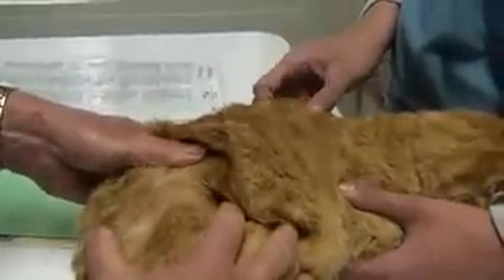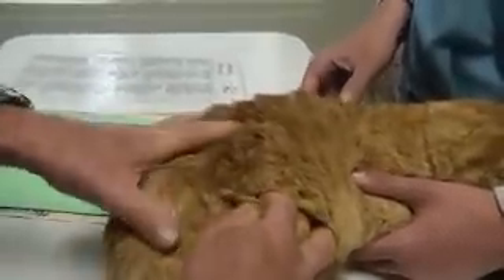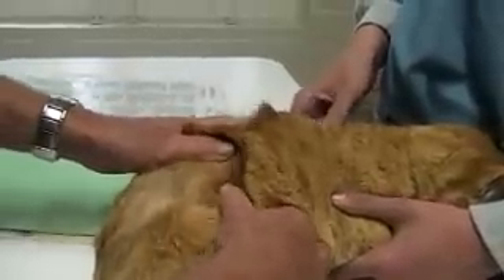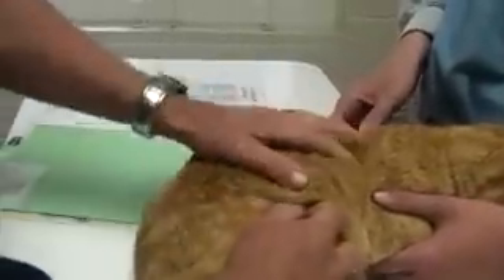And that's a flea. Or you'll see black specks, which is flea dirt. But we don't see any, which is good.